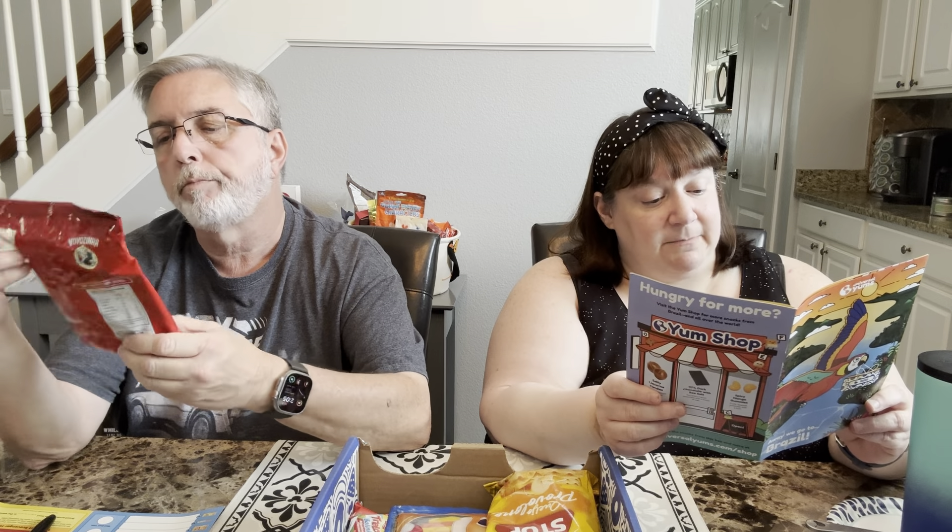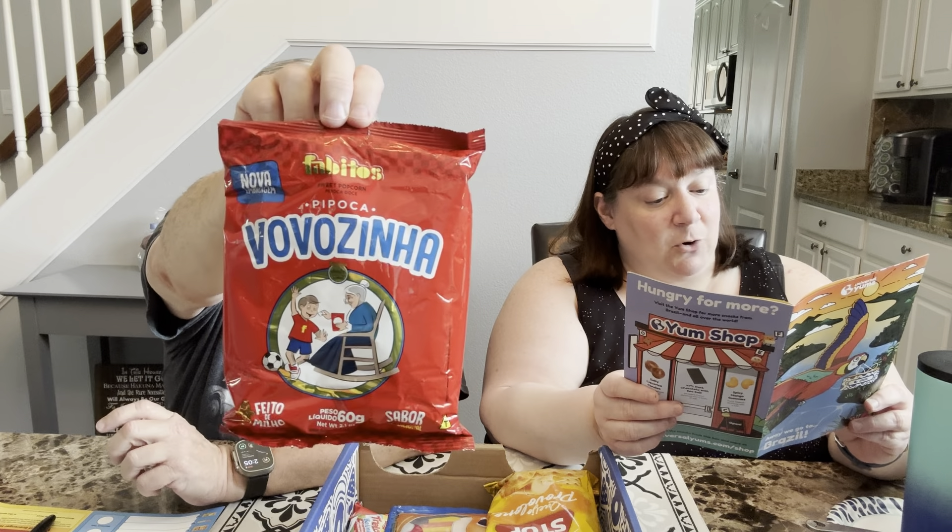We have 11 snacks in this box, all listed on the side, and we're going to rate them and go through them. Every box comes with a little booklet describing the snack, with games and facts about the country. It says right now in Brazil, while we're wearing jackets, Brazilians are hitting the beach — this was from January, because it's the hottest time of the year in South America. You can get in on the celebrations by partying at Carnival, catching a soccer match, or chilling on the beach. They have a trivia game and then start going over each snack.